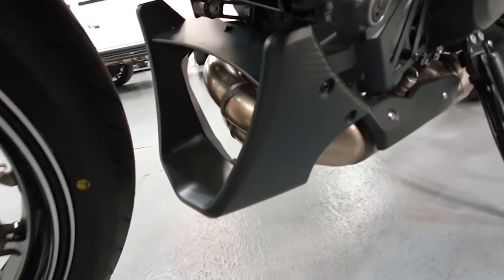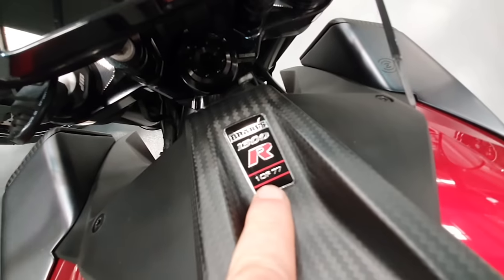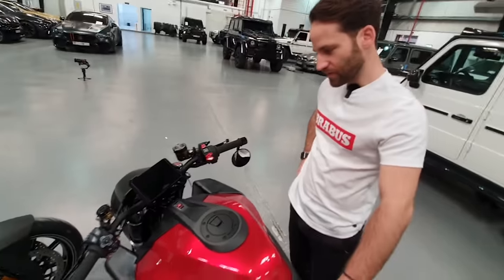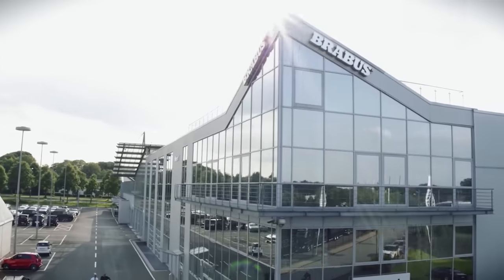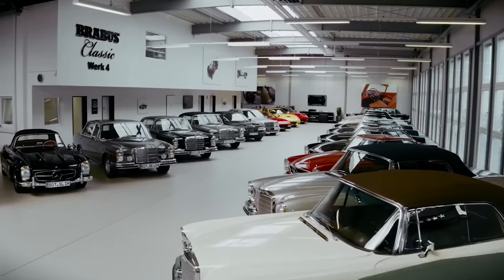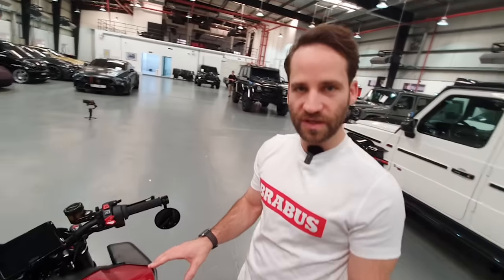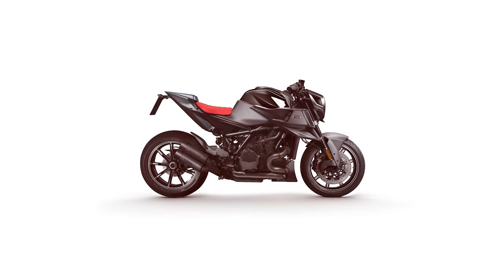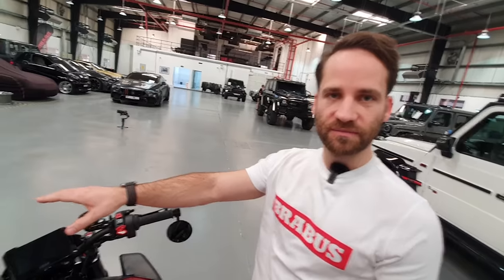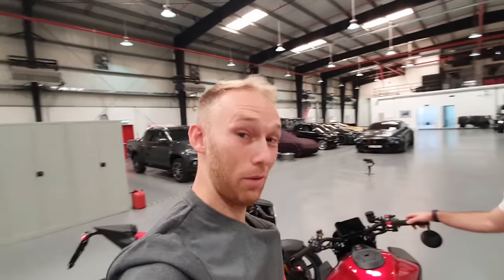I see something new here — this box spoiler, completely out of carbon. That's a nice detail, but it says '1 out of 77.' What does that mean, Tobias? 77 refers to the founding year of Brabus. The red one is called Magma Red — we have 77 of them — and here you can see our Signature Black, 77 as well. So in total we have 154 bikes, extremely limited.